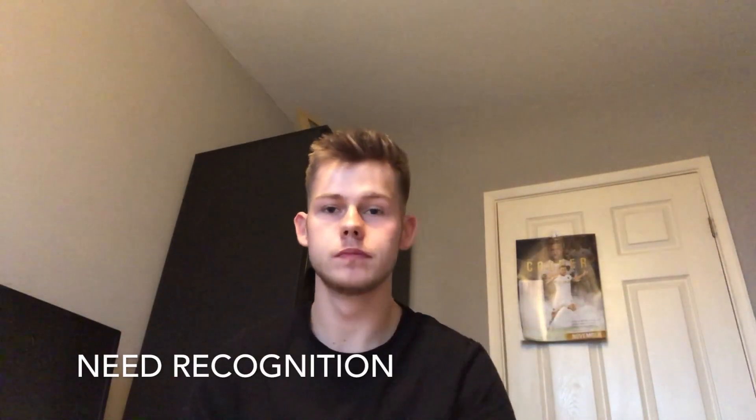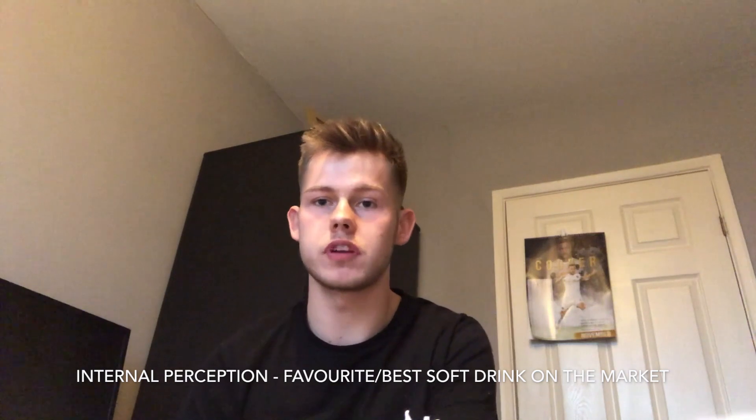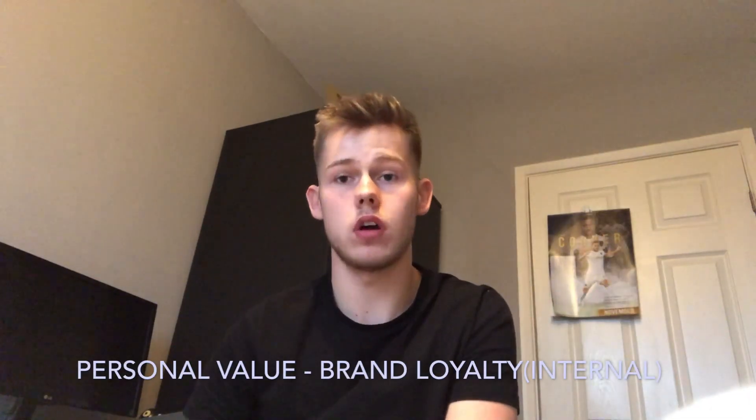Let's start with my need for the product. As I was thirsty and walking past the university's shop I decided to call in and see what fizzy drinks they had. My information search for the soft drink product was limited as Coca-Cola is my favourite soft drink brand. Evaluation of alternatives was very limited as I knew going into the store that I wanted a bottle of Coca-Cola as that is my usual soft drink. I had a very simple purchase — all I had to do was pick the drink out of the fridge and take it to the till and pay for it with either cash or card, as the canteen shop accepts both forms of payment.